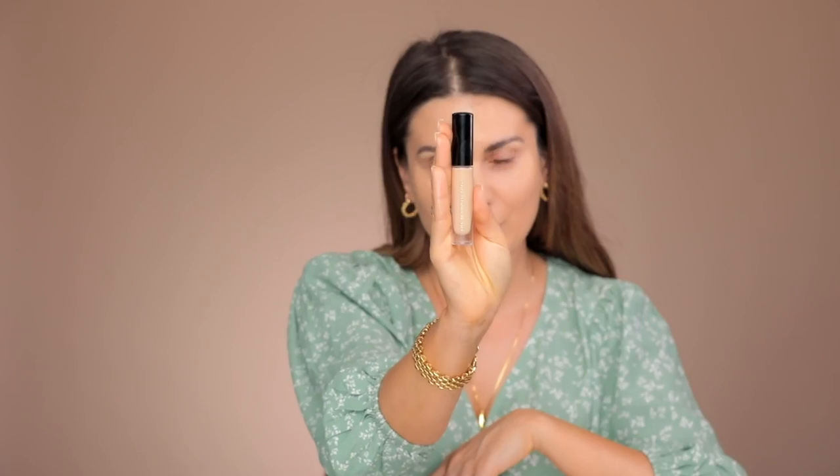The Pat McGrath Sublime Perfection concealer — this time I'm using the color Light Medium 9. Compared with Light Medium 10, it's much more neutral. I would suggest that if you have very dark blue dark circles and you are my skin color, you would like Light Medium 10 much more than Light Medium 9.